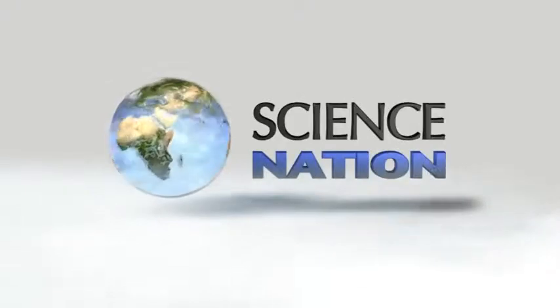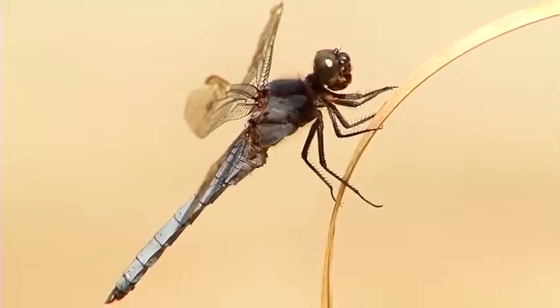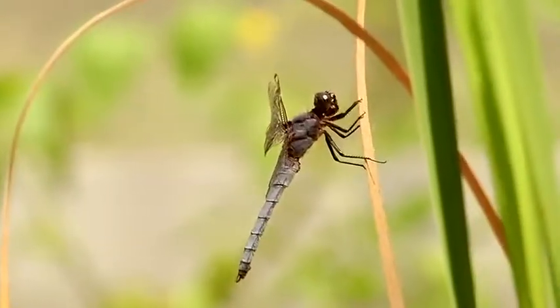This dragonfly is grabbing its meal on the go. This attempt is so fast that unless we film it in high speed, we can't see whether it caught the prey. But when it gets back to its perch, if we see it chewing, we know that it was successful.